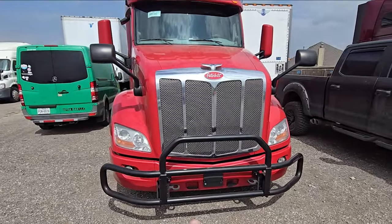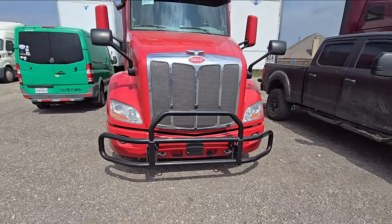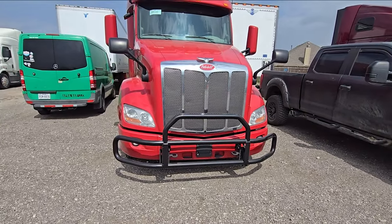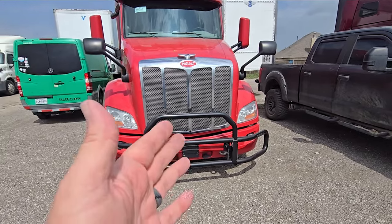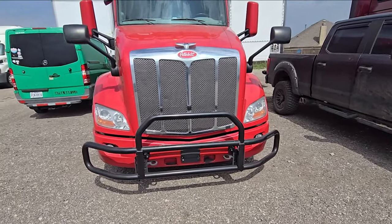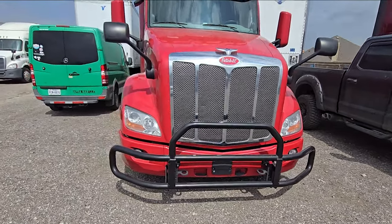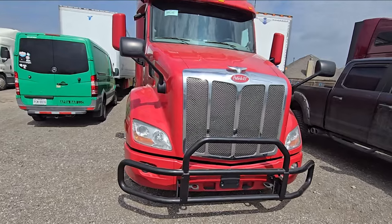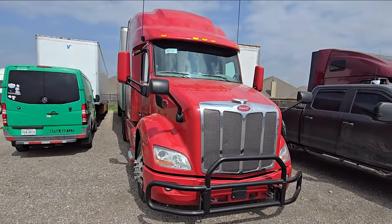Starting at the front — it has the bull bar. My other truck had the big old bull bar, the Herd bull bar, and that thing was heavy, it rattled, and I didn't want to take the time to move it. But my insurance deductible if I hit an animal is $1,500, and this one came on the truck, so I don't know what to do.